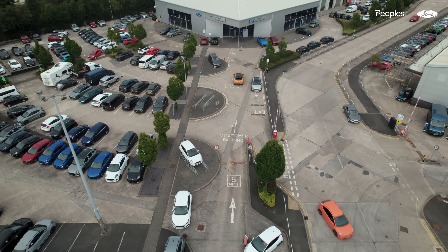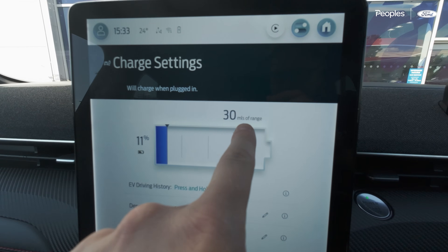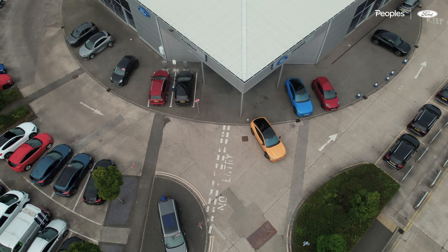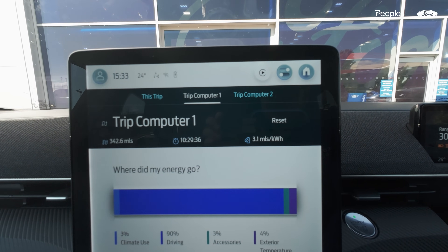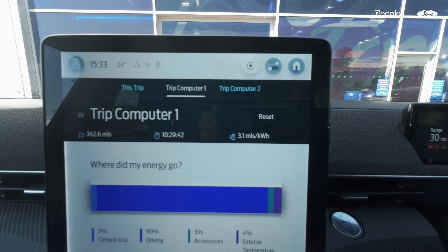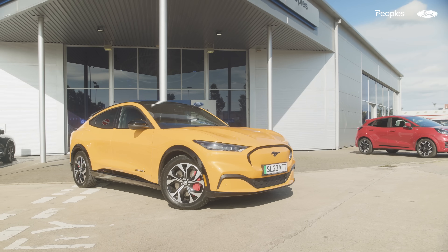We've made it — here in Bootle at the dealership. We've got 11% battery left with 30 miles of range — plenty. Jumping to the trip computer, we've spent nearly ten and a half hours in the car total up to this point on Wednesday, done 342.6 miles, and we're up to 3.1 miles per kilowatt hour which is great to see. We'll nip in, get a few things done, then get round to the hotel tonight and see if we can get on charge.